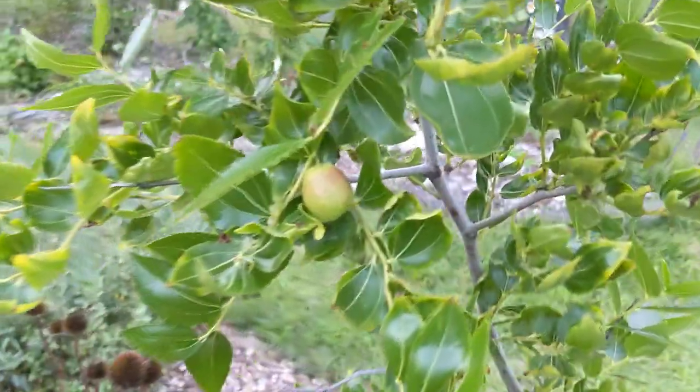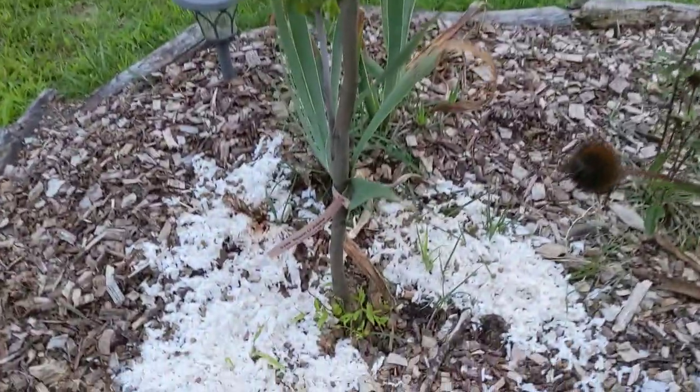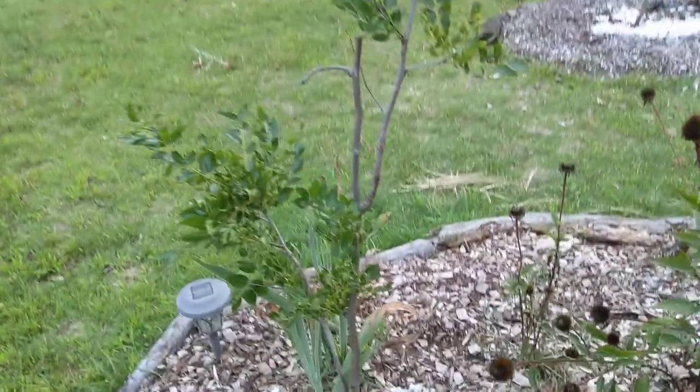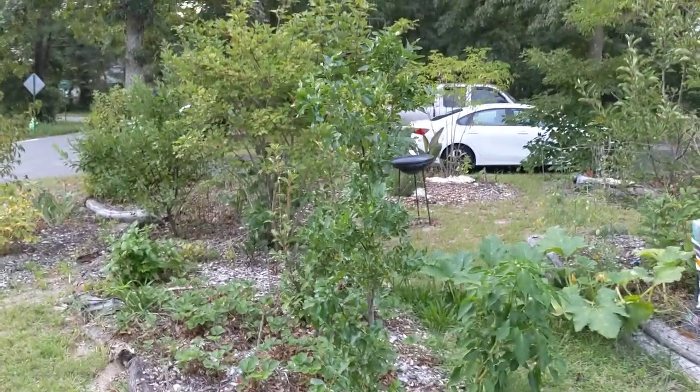This is a jujube — it's my first jujube on the jujube tree. The variety of this tree is the Shanxi Li jujube, and it does have a pollinator very close by right over to this bed, and this is the Lang jujube.